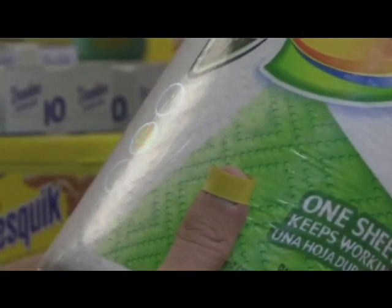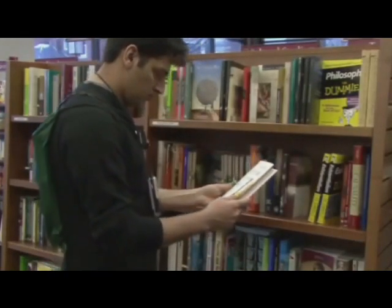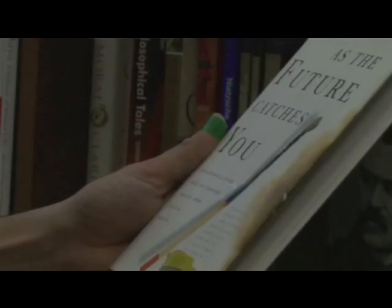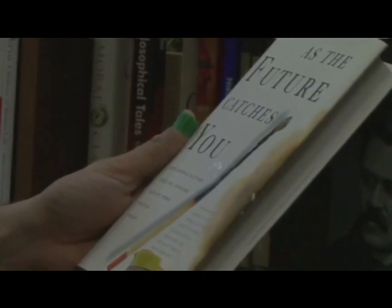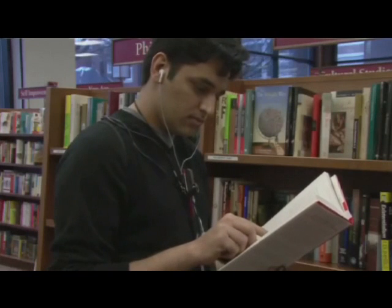What we are doing here is — for example in this case — the book cover is matched with thousands, maybe millions of books online, checking out which book it is. Once it has that information, it finds out more reviews about it, or maybe the New York Times had a review on it.